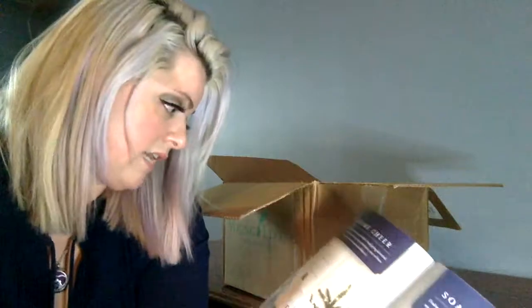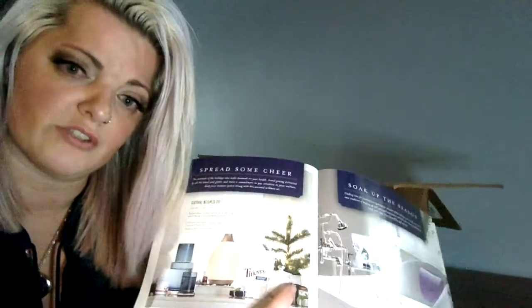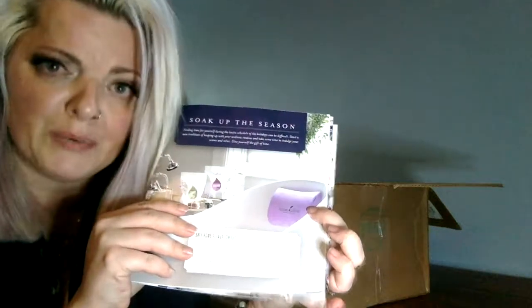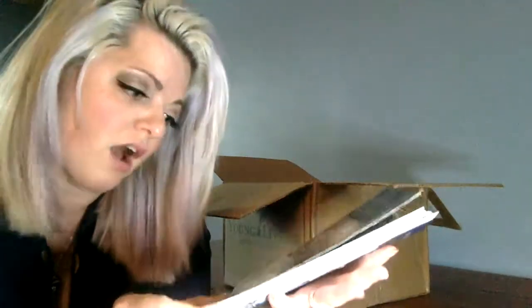There's also a seasonal wellness set — looks like you get the Desert Mist diffuser, some cough drops, supplements, and oils. And there's a bath bomb set that comes with a cute little tub pillow with the Young Living logo on it. Yeah, that's really cute.